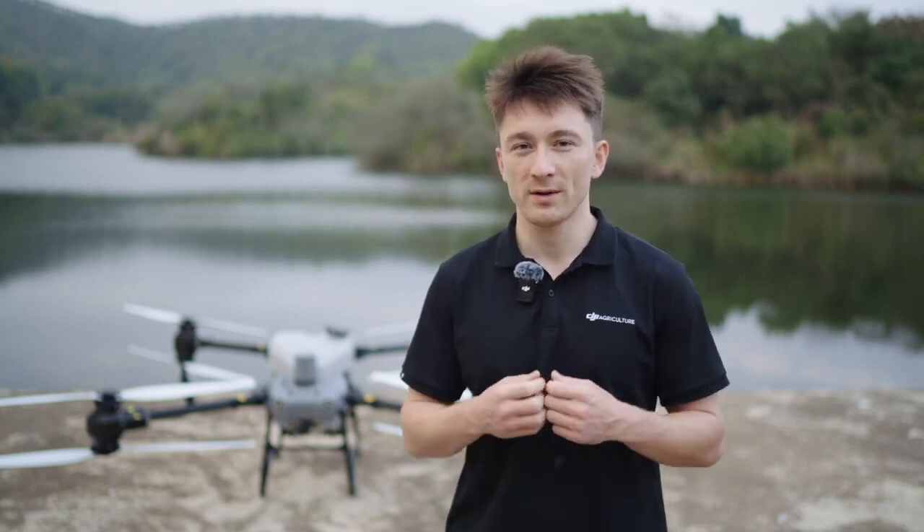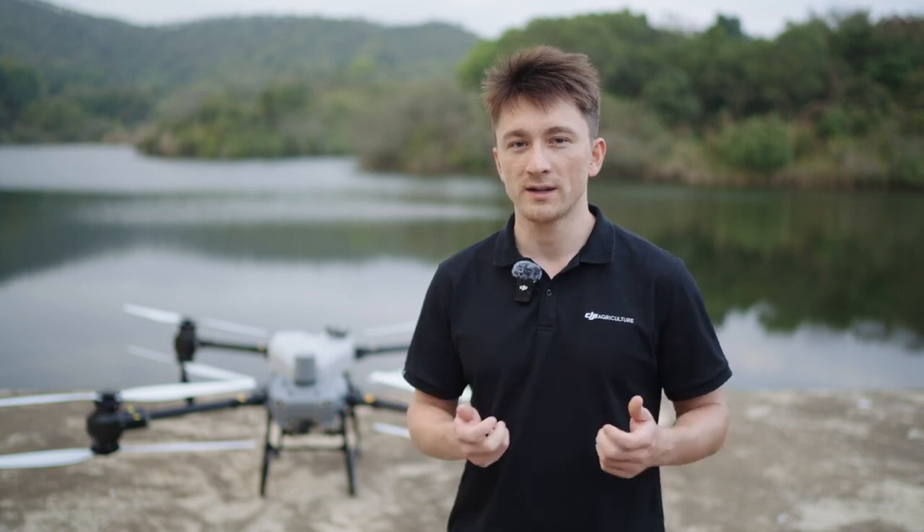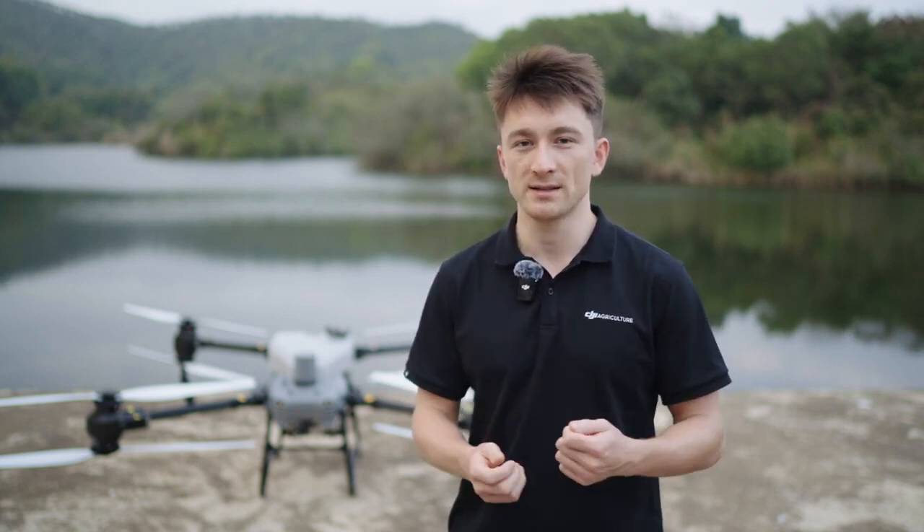Hey everyone, I'm Toby from the DJI Agriculture team and in this video we'll introduce the Agres T-50 and T-25's safety systems. DJI has always put a tremendous emphasis on flight safety with robust software and hardware to ensure a reliable flying experience. What kind of technology do the Agres T-50 and T-25 have in terms of their safety systems?